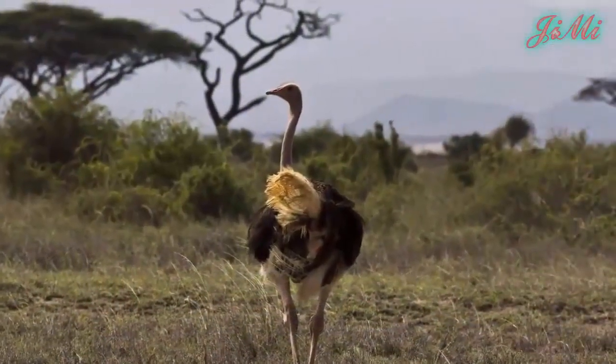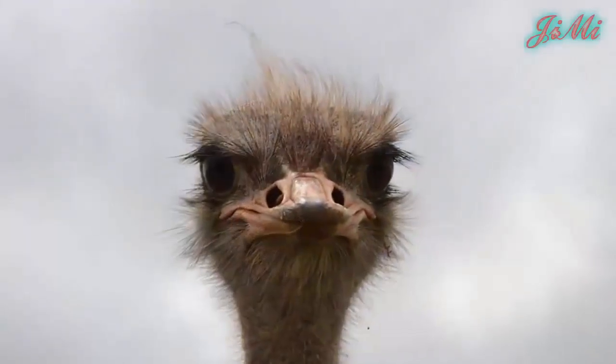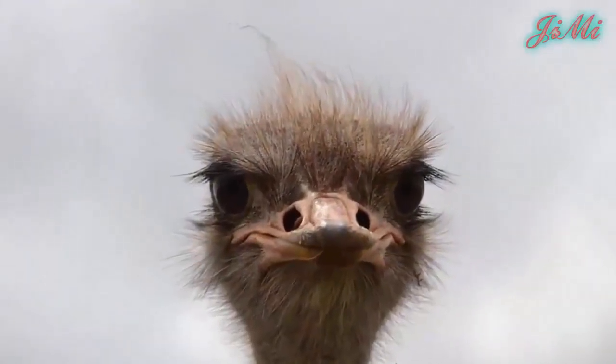Với khả năng nghe và nhìn cộng thêm tính giác nghề bén, chúng có thể phát hiện những loài thú săn mồi như sư tử từ khoảng cách xa.